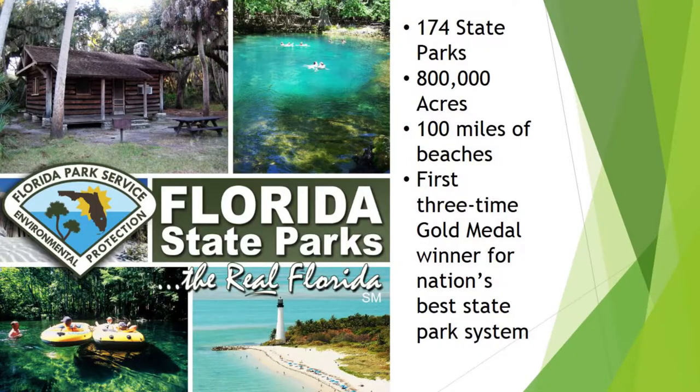Just a little background on the state parks: we have 174 state parks in Florida that cover 800,000 acres and a hundred miles of beaches. We are the first state in the country to win the gold medal for the best park service three times in a row. So pretty much we have a lot of state parks and they're all pretty awesome.